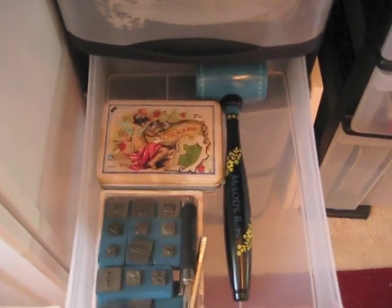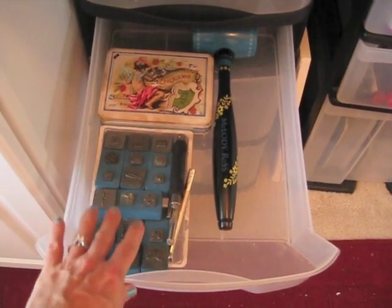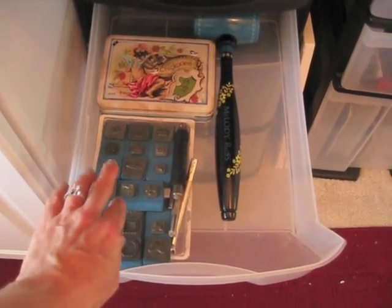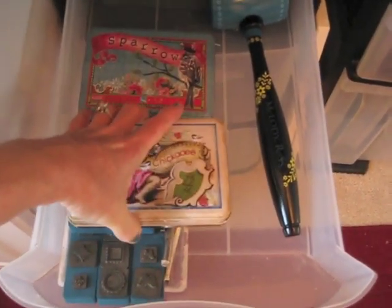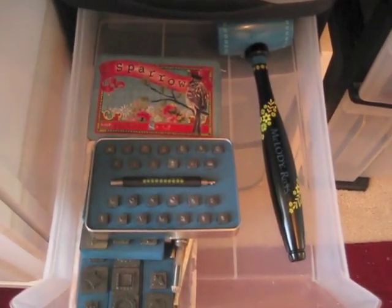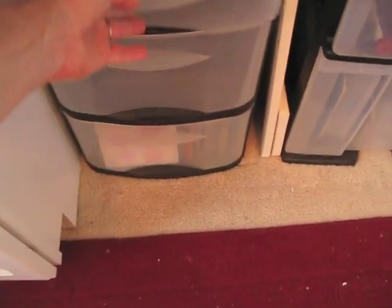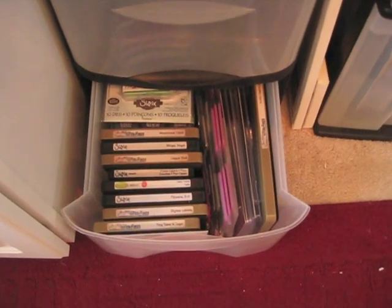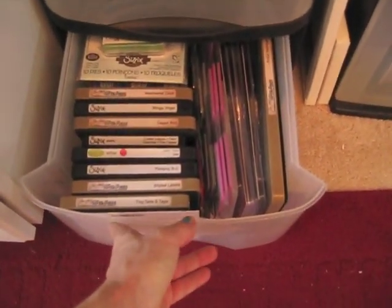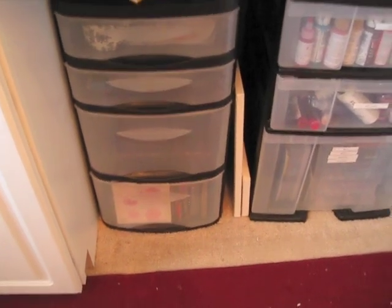When I went downstairs to get my die cut machine, I found my Melody Ross chipboard sets — these are all the little dies, both alphabets. So I brought those up because I've never used any of that. And down here are all of my dies for my Big Shot. Getting my Big Shot up here was my big goal for yesterday and I did it.